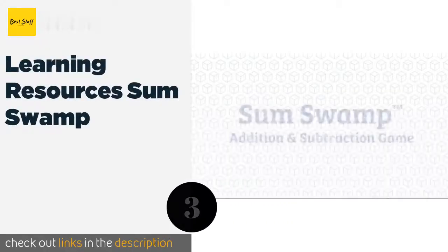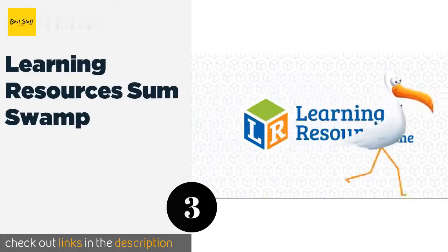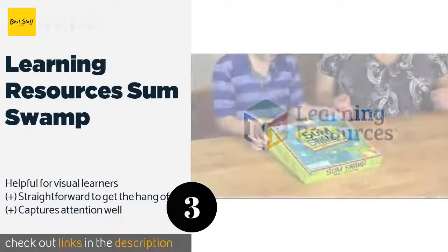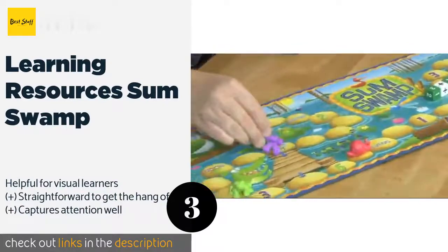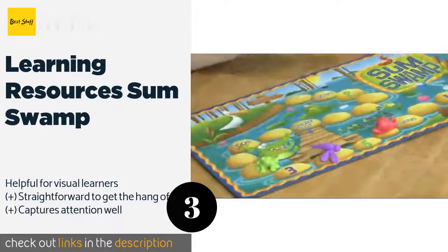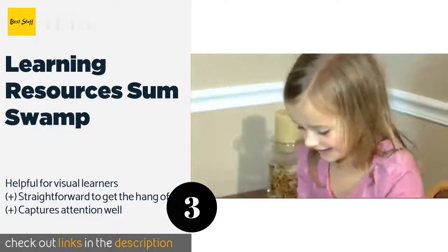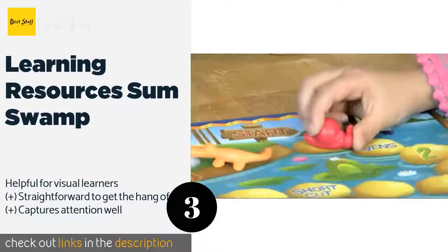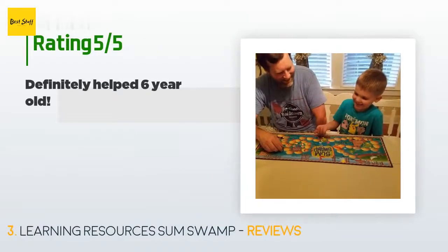Number three is Learning Resources Sum Swamp. Kids as young as five can enjoy Sum Swamp, which makes simple drills feel like playtime. Participants can choose from four colorful swamp creature pieces to represent themselves as they wind around the vibrantly illustrated board. The price is approximately $13, and this product is rated 4.8 stars from 1,882 customer reviews.